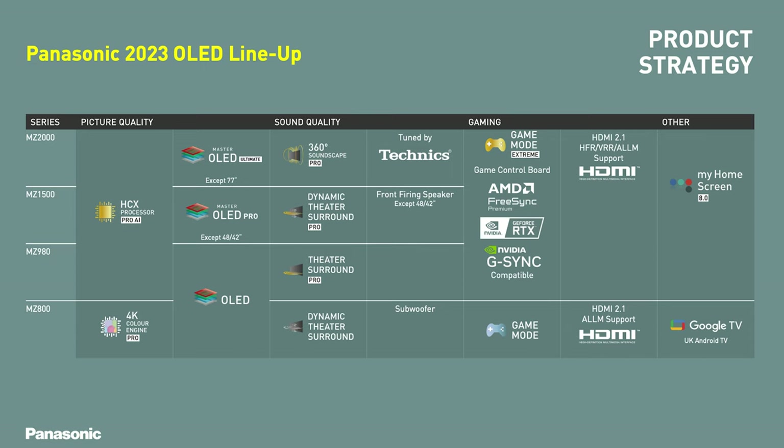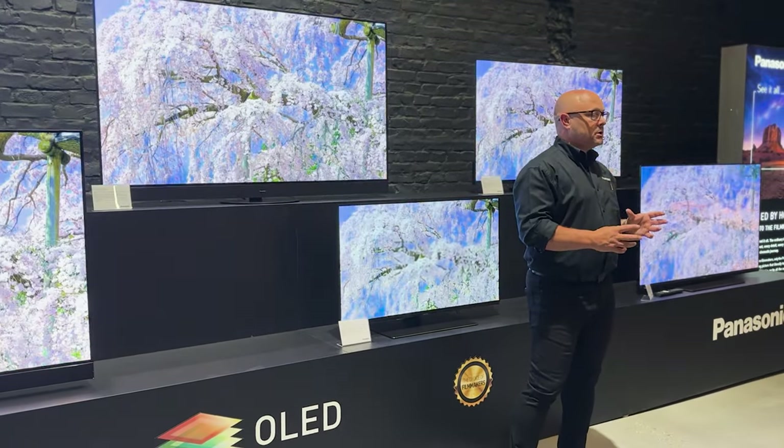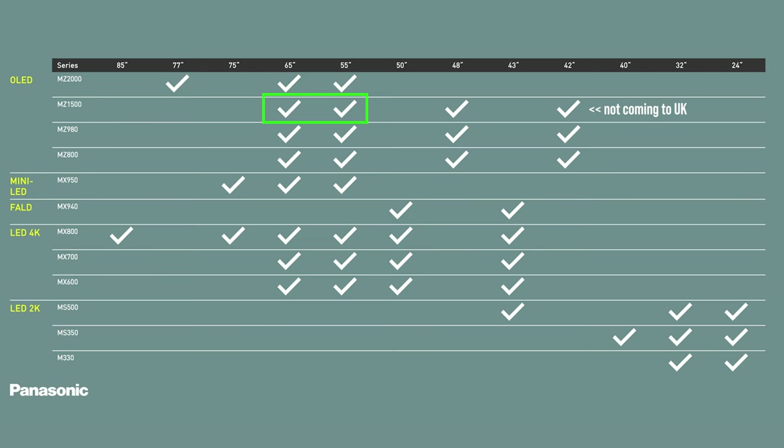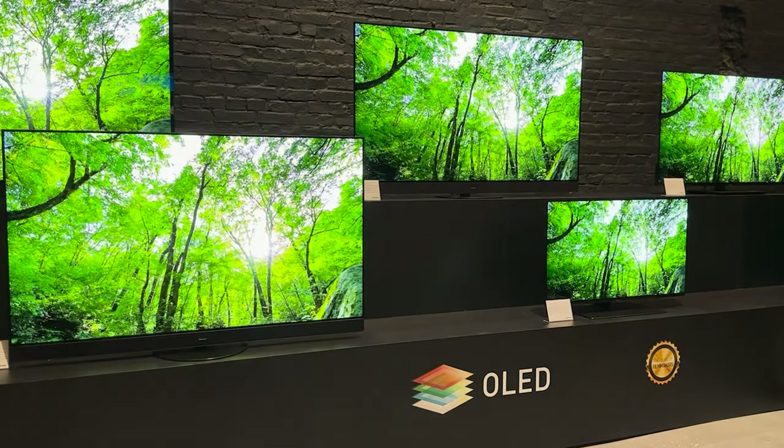Another key model for Panasonic this year will be the MZ1500. It's a step down from the MZ2000 and says goodbye to MLA with its Master OLED Pro panel — not Ultimate. The lack of MLA will make this a more affordable model, and we are looking at approximately £2,199 for the 55-inch and £2,899 for the 65-inch, though again subject to change. This model still features LG Display's OLED X panel, has the multi-layer heatsink, the HCX processor with filmmaker mode and true game mode, and is available in 55-inch and 65-inch. Overall it will be a step down in brightness and sound, with no upward firing drivers but a dedicated front firing soundbar-style design instead. This is likely looking to compete with the likes of the LG C3.